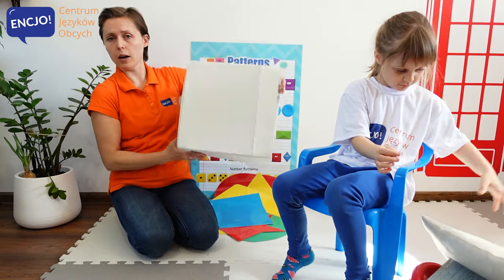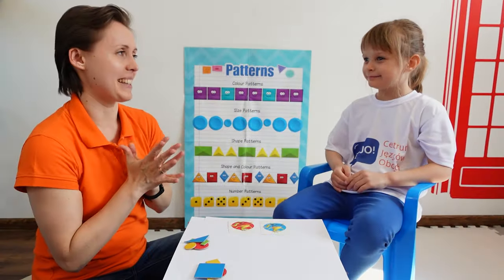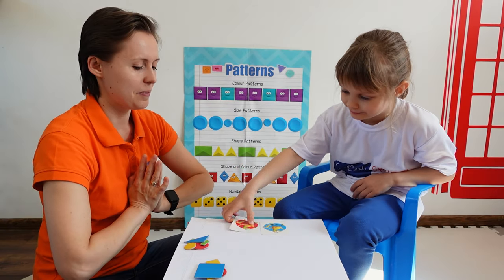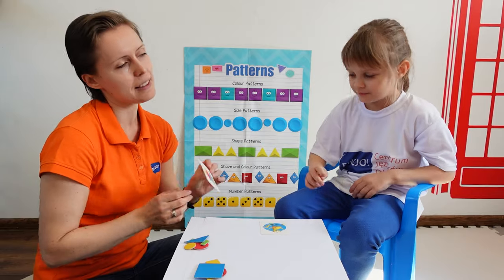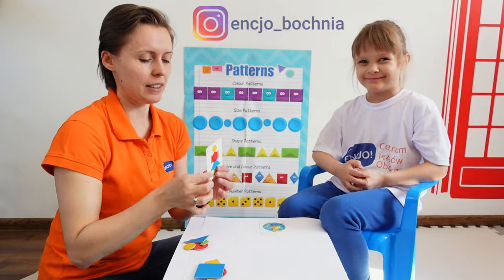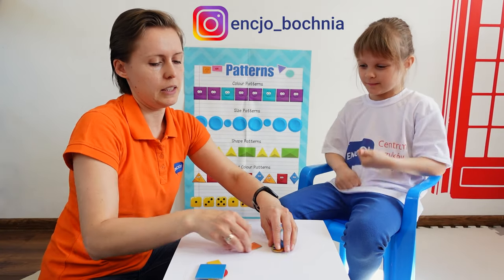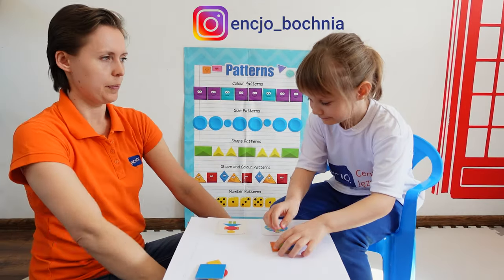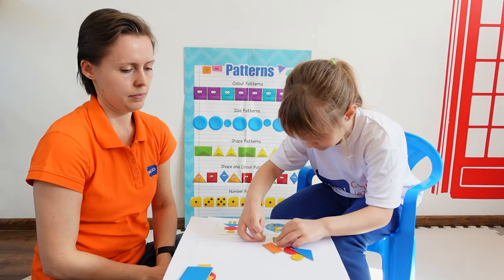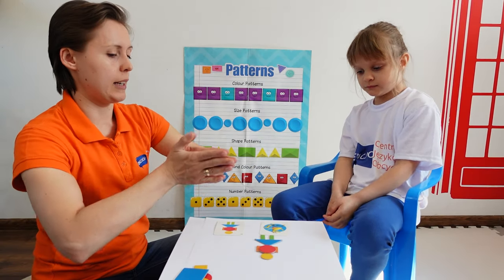Okay, now our box is empty. Okay, Anielka, let's play the last game. Please choose one card. Which one do you want to start with? This one. Who's that? Girl. It's a girl. Let's make a girl with those shapes. Here you go, Anielka. These shapes. Here you go. Let's make a girl. Okay, Anielka, what shapes did we use to make a girl?